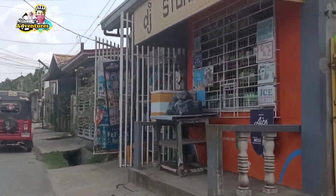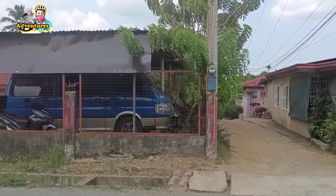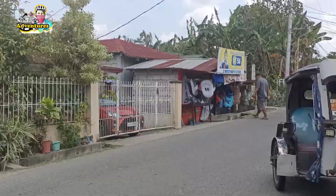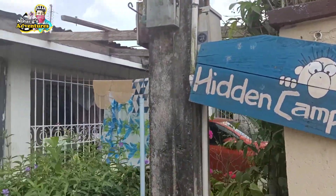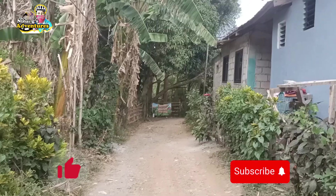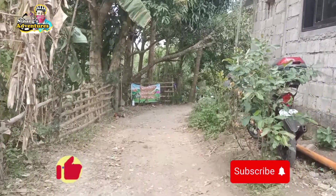So ayan na guys, touchdown na tayo dito sa may kanto, papasok ng Hidden Camps. May makakita kayo mga tindahan dito — may mga tinda rin silang mga salvabida pang bata, kasi marami dito ang paliguan. May makakita kayo mga ganyan dito sa labas bago ka pumasok ng Hidden Camps. At ayan na nga guys, nakalagay Hidden Camps Indang. Hindi na siya simentado pero hindi naman siya maputik — kahit magulan, okay din naman kahit pa naka road bike ka rito or naka motor ka.